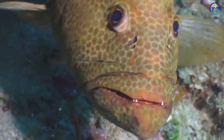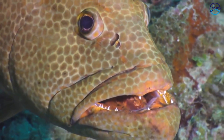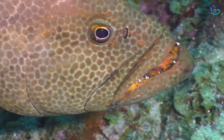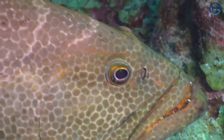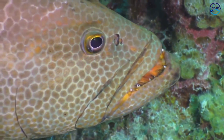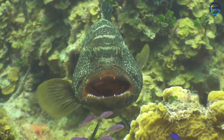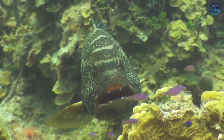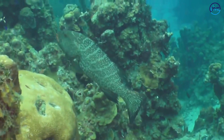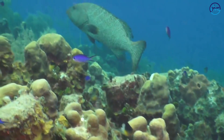This is a tiger grouper and it is a big one — probably bang on a meter from tail to tip. A grouper of this size would be preying on smaller fish and also the odd crustacean, lobster, or squid. It just opened its mouth and we got a great view right down into the gullet. There can sometimes be confusion when identifying groupers, but we can see the stripes, the bars going down the side of the body, and that's how we know it's the tiger grouper.